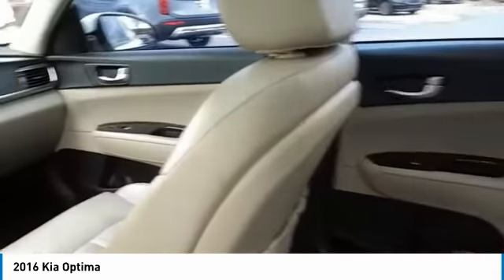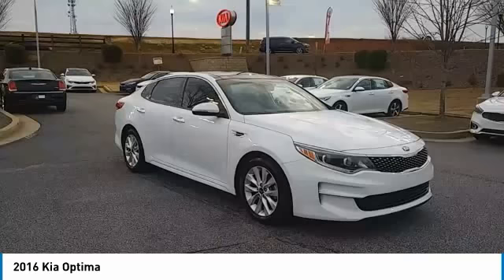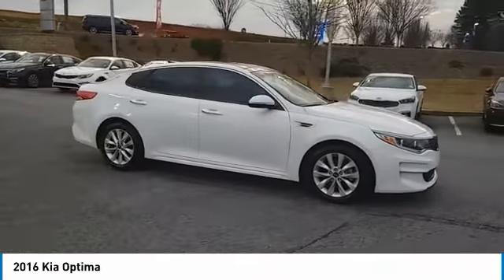Here are some of this vehicle's great options: anti-lock braking system, traction control, Bluetooth wireless data link for hands-free phone, air conditioning, power steering, cruise control, aluminum wheels, floor mats, AM-FM stereo radio, FWD.